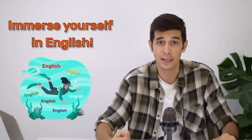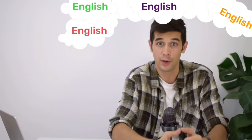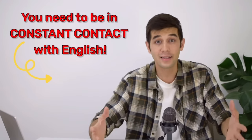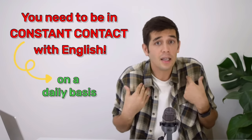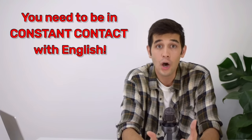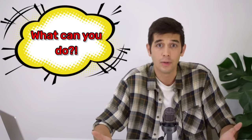How can you train your mind to think in English? You have to immerse yourself in English. In order to become a fluent English speaker, you need to create an English atmosphere — you need to be in constant contact with English, and by constant I mean on a daily basis, every single day. But I didn't say you have to study English every day. I said you have to be in contact with English. You don't necessarily have to open a book and start reading or practicing.